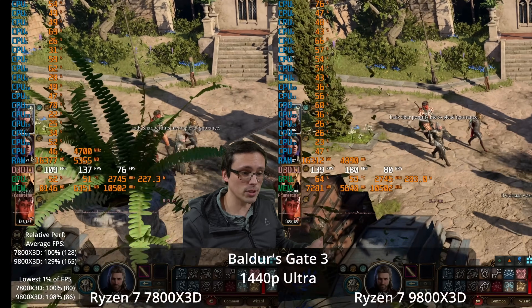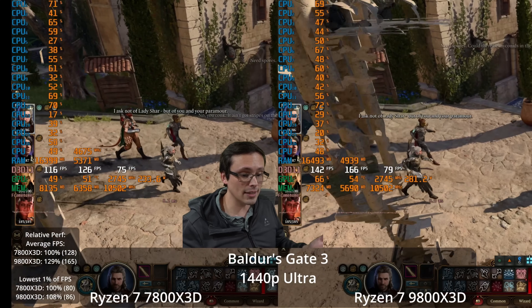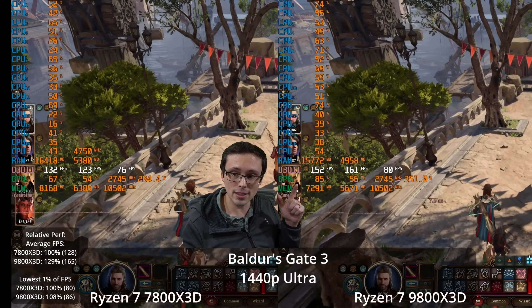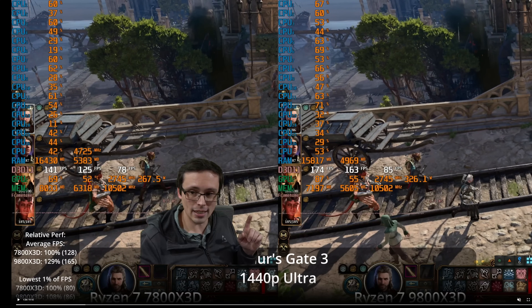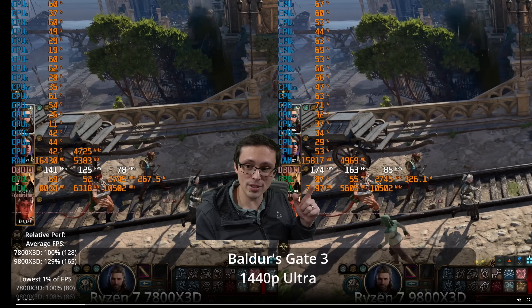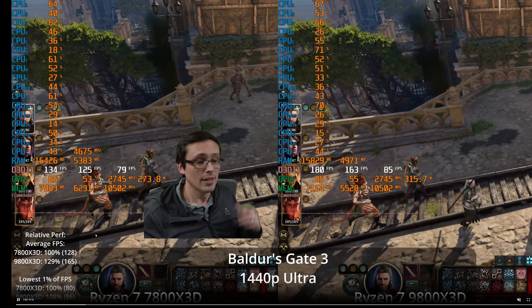At 1440p native with no upscaling, the 9800X3D cannot keep up with the 4090. The GPU is nowhere near 100% utilization for the vast majority of this run, and we're showing 29% faster on the 9800X3D versus the 7800X3D. Not only do we get a major performance bump by upgrading the CPU, but upgrading the GPU would not have increased performance. And if a faster gaming CPU than the 9800X3D existed, putting it in would show even more scaling, leaving the GPU at an RTX 4090.